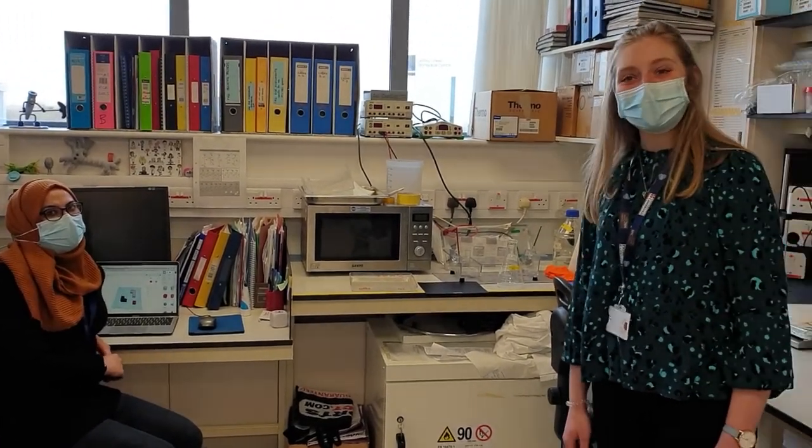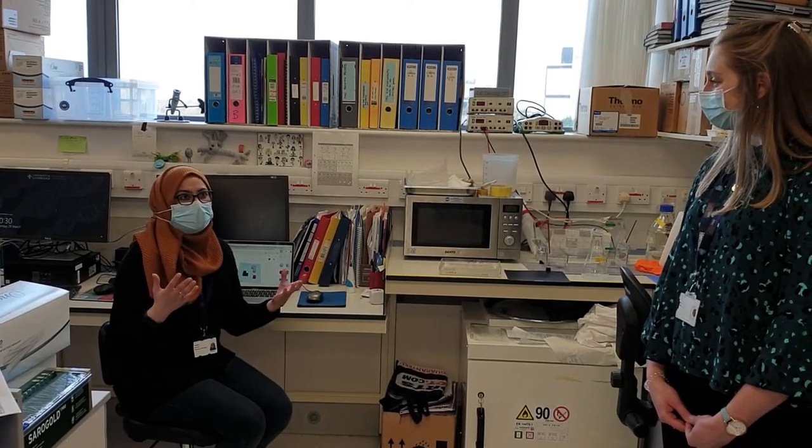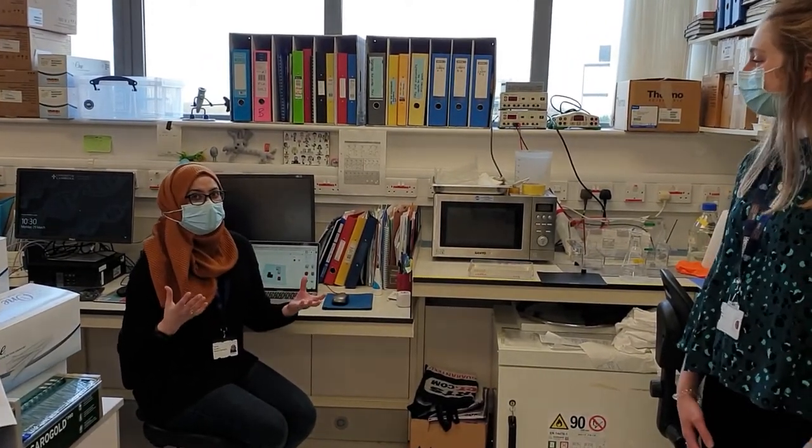We've had a question from Ellie, who's nearly 10: 'What's your favourite experiment?' Hi Ellie! I like lots of different experiments, but I think one of my favourites is actually looking at DNA, because that's one of the things that makes every person different. Looking at that is really interesting because you can try to understand what makes us different.